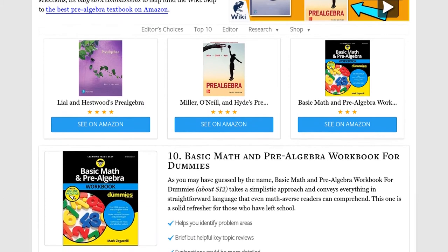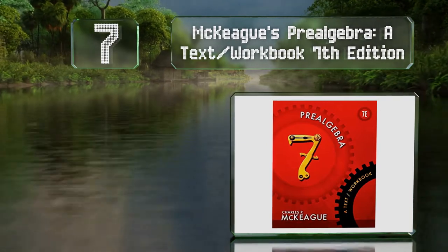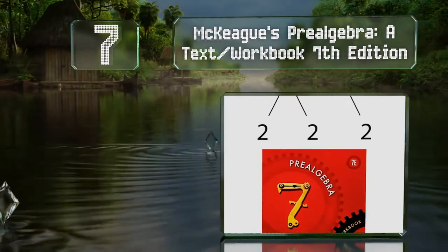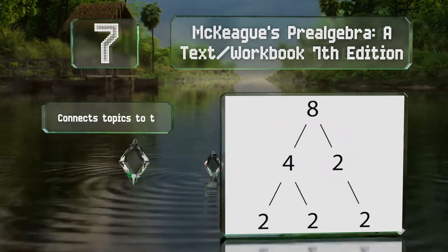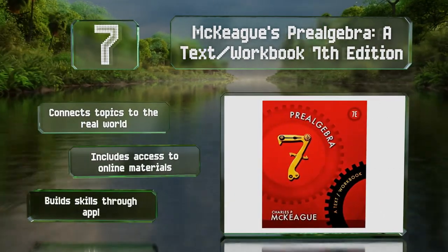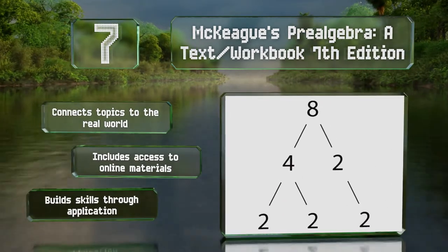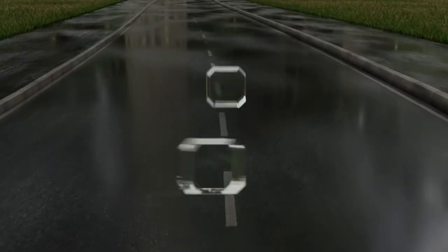At number 7, McKeague's Pre-Algebra Text Workbook 7th Edition features a concise writing style that makes it easy to grasp the subject matter without overloading readers with unnecessary details that could potentially cause confusion. It connects topics to the real world and includes access to online materials. It builds skills through application.